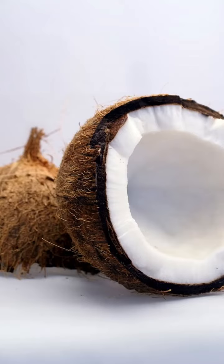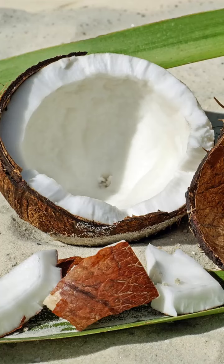Brain health. The MCTs in coconut oil are believed to have potential cognitive benefits. Some research suggests that they may be converted into ketones, which can be used as an alternative energy source for the brain.